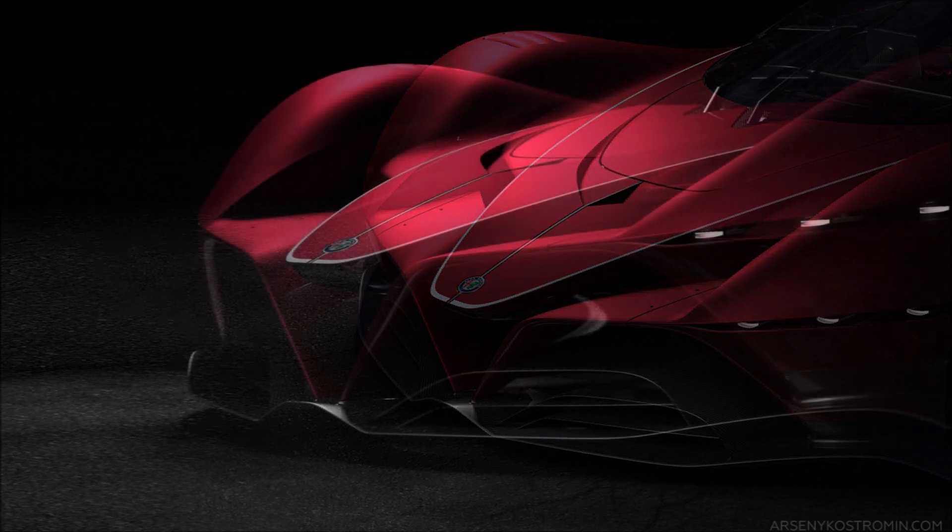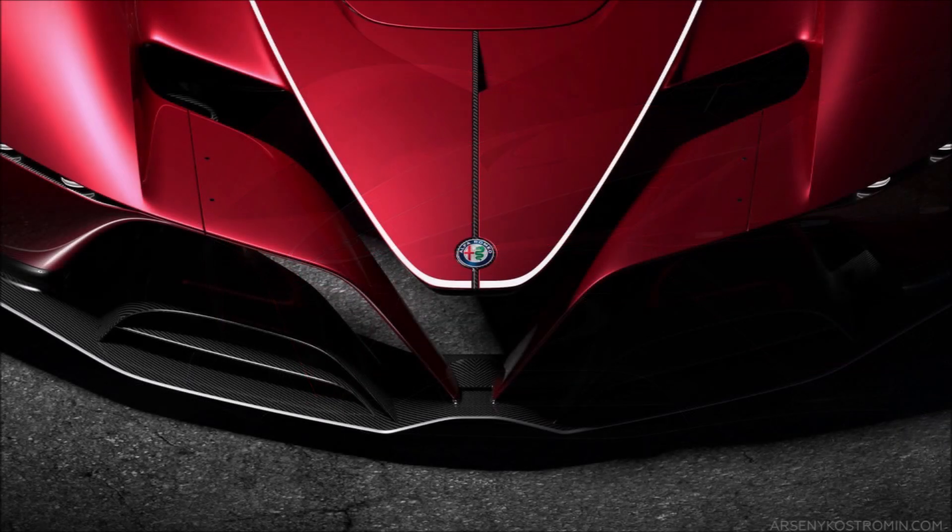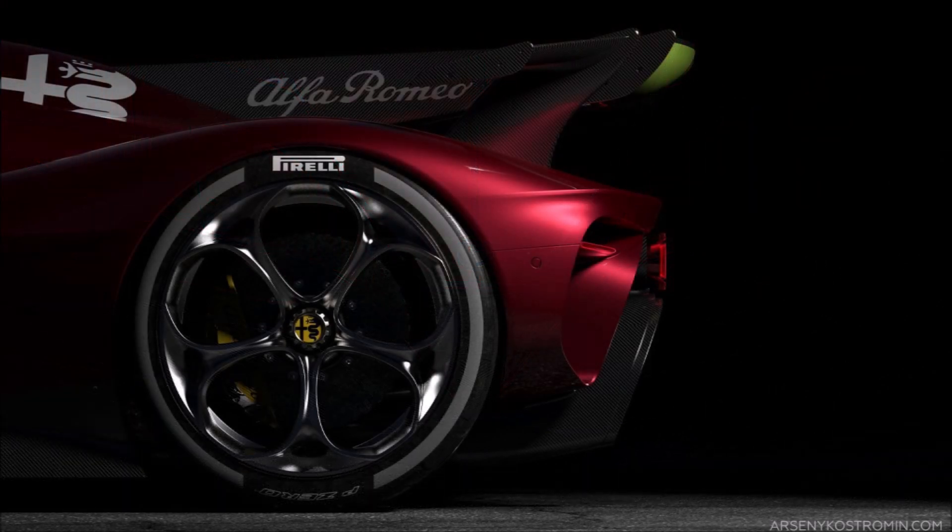It is the Alfa Romeo C8 Taddeo. This is a special project from Asini Costamin, a designer that published these interesting digital photos of what the Alfa Romeo C8R could look like.